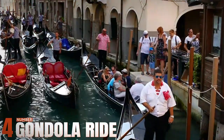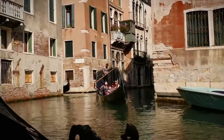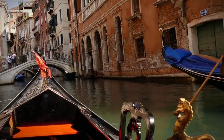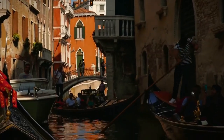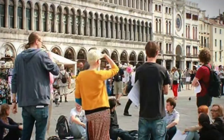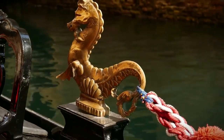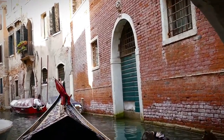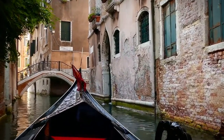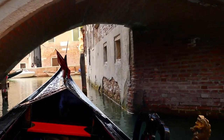Number 4: Gondola Ride. Welcome to the enchanting city of Venice, where every canal tells a story and every gondola ride is a romantic adventure. Setting sail on a gondola is a quintessential Venetian experience, offering a unique perspective of this picturesque city. As your gondolier navigates the labyrinthine waterways, you'll be treated to stunning views of historic palaces, charming bridges, and bustling piazzas. Whether you're celebrating a special occasion or simply savoring the moment with loved ones, a gondola ride offers a tranquil escape from the hustle and bustle of modern life.